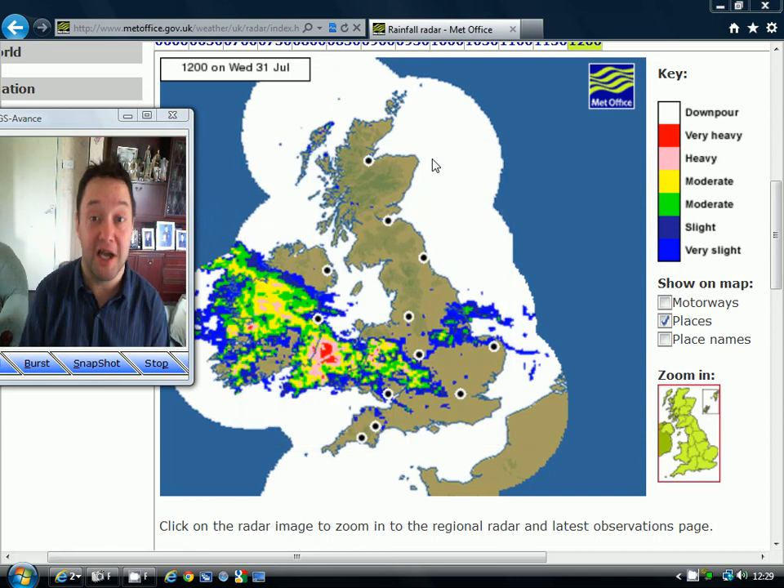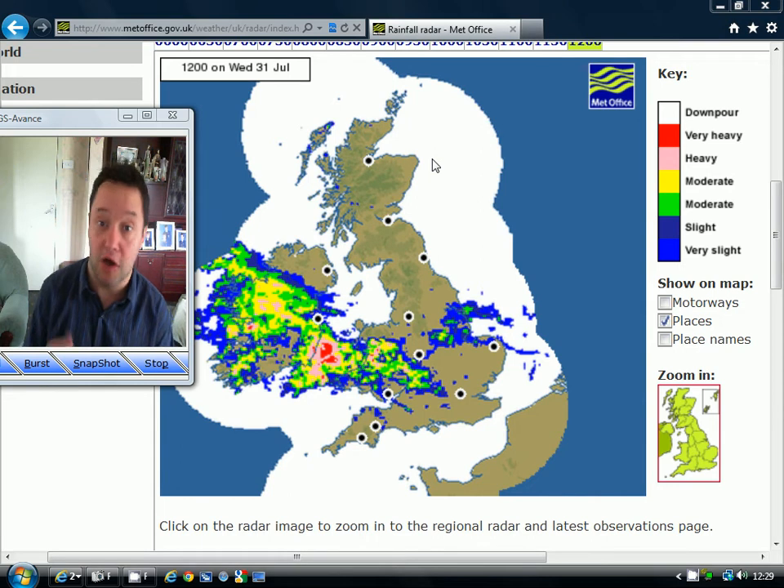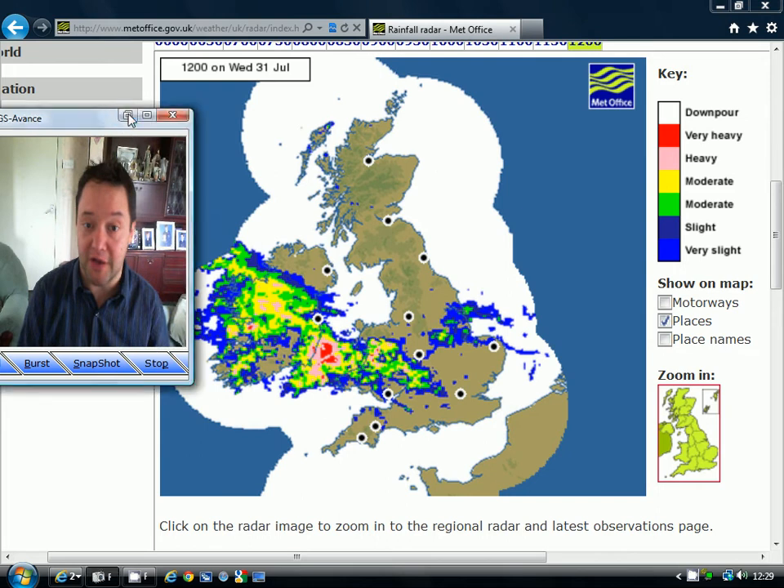Hey everyone, thanks for tuning in to today's video. I'm doing the five-day forecast today. We've got the radar picture from the UK Met Office, charts from wettercentral.de and theweatheroutlook.com. You can find the links to all three websites on my links page. I'm just going to get straight on with it because I'm a bit pushed for time.